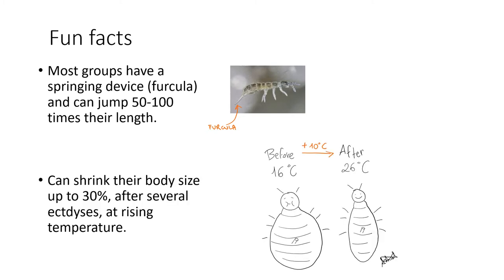The other fun fact is that colambolans can shrink their body at rising temperatures. In a scientific study, it was shown that these tiny animals reduced their body size by 30% through several molts after the temperature was increased by 10 degrees Celsius. Pretty cool.